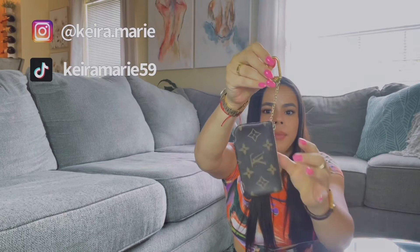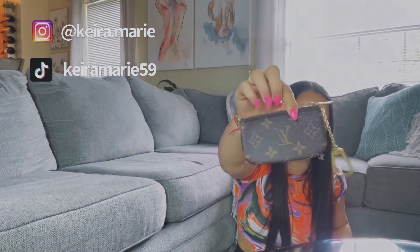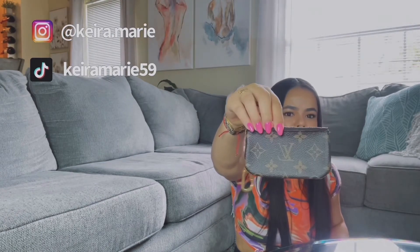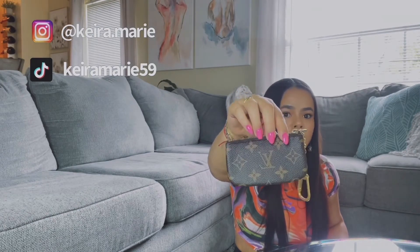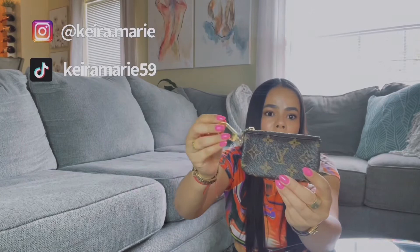Next is this key pouch, or cles — a key holder where you can put cards, coins, or cash, and hang your keys on the little loop. A lot of people like to start their Louis Vuitton collection with this item. When I bought mine it was about two hundred dollars; today it's close to or over three hundred. I didn't do my research before this video, but I know the price has gone up a lot.